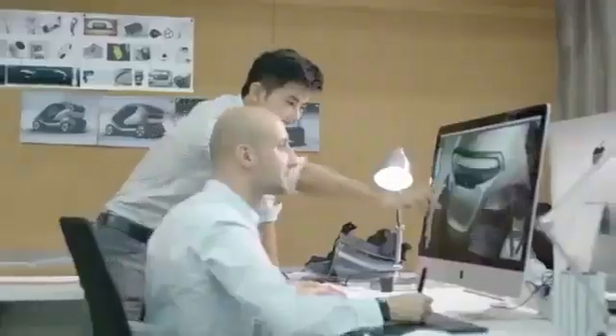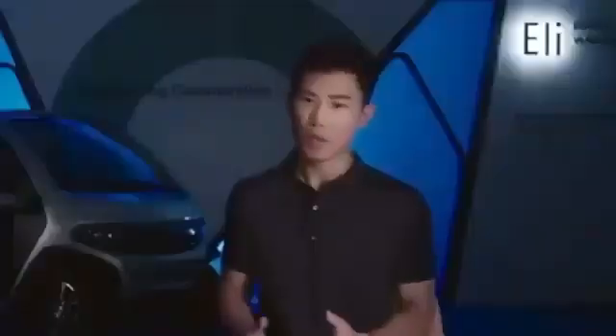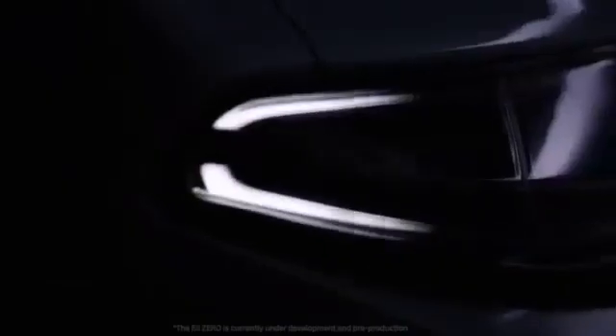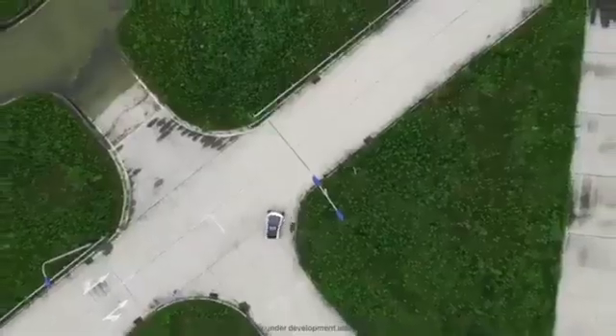The Eli Electric's compact design makes parking and maneuvering in crowded city areas a breeze, offering unmatched convenience for those seeking an eco-friendly solution to city transport. For those looking to embrace electric mobility in the city without compromising on ease of use or sustainability, the Eli Electric is an ideal choice.